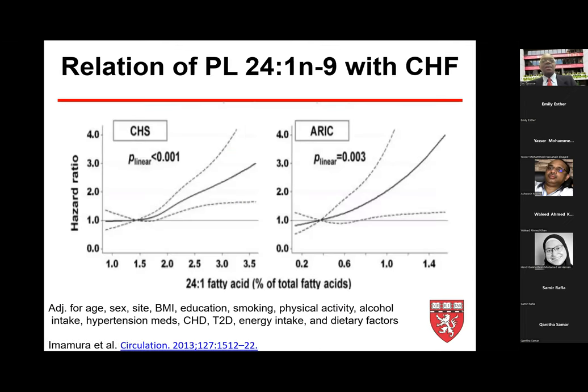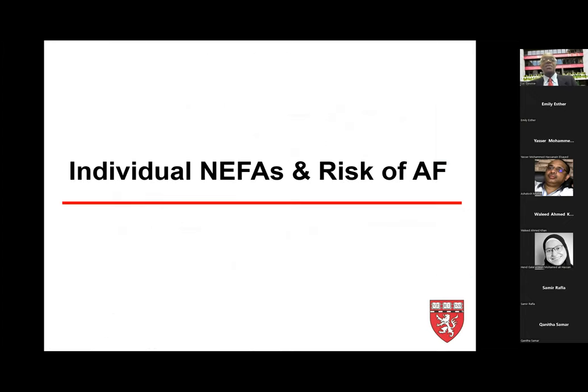Looking at nervonic acid in the ERIC study on heart failure, measured in plasma phospholipids — where it is attached to phospholipid rather than free — the findings mirror those of nervonic acid as a non-esterified fatty acid: there is an elevated risk of heart failure, attesting to some consistency across lipid fractions.